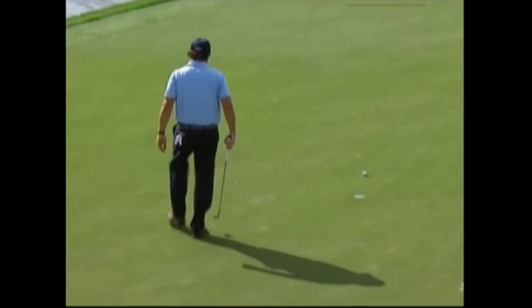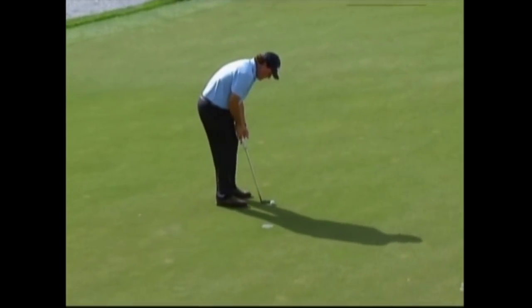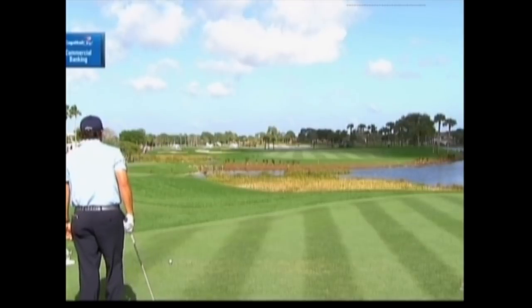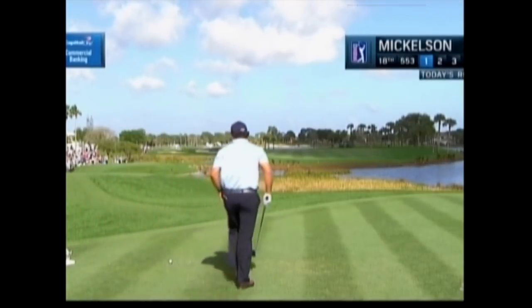That was pushed. It was not his best effort there. At 18, 553 yards, we're going to ProTrace Mickelson's tee shot here — technology presented by Capital One Commercial Bank.